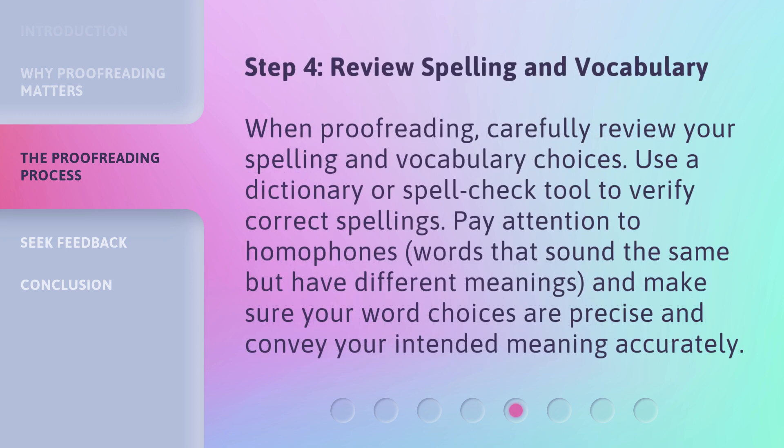Step 4: Review spelling and vocabulary. When proofreading, carefully review your spelling and vocabulary choices. Use a dictionary or spell check tool to verify correct spellings. Pay attention to homophones — words that sound the same but have different meanings — and make sure your word choices are precise and convey your intended meaning accurately.